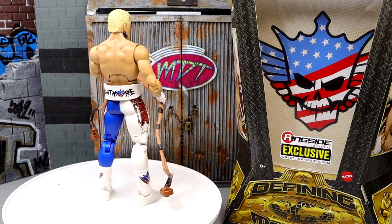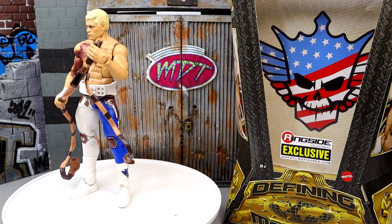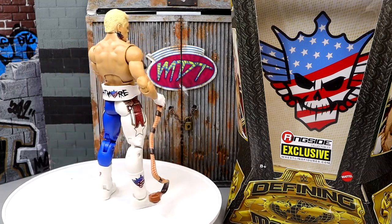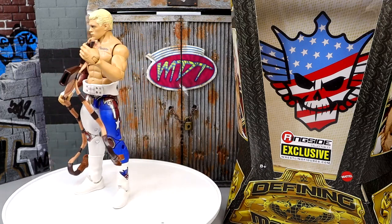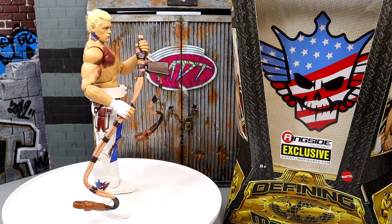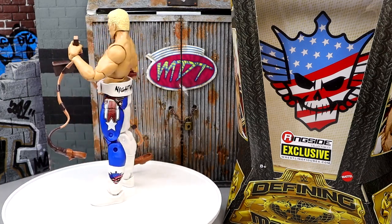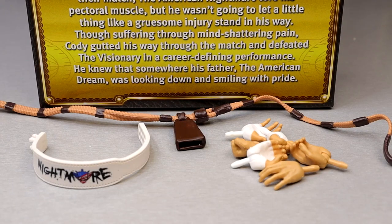I also apologize if my speech is slurred a little bit. The other day I was playing basketball in the morning and went to do a euro step and a dude just smashed me in the jaw with his elbow — my teeth went into my lip and now I have like three giant ulcers in my mouth from the cuts. But nonetheless, let's get into the accessories of this Cody.